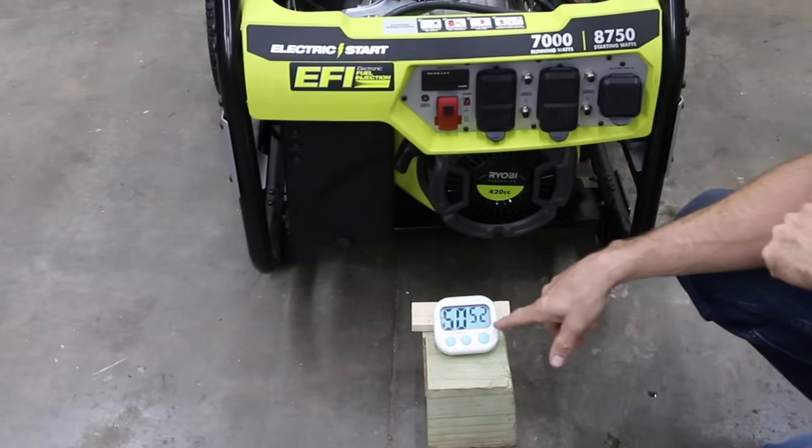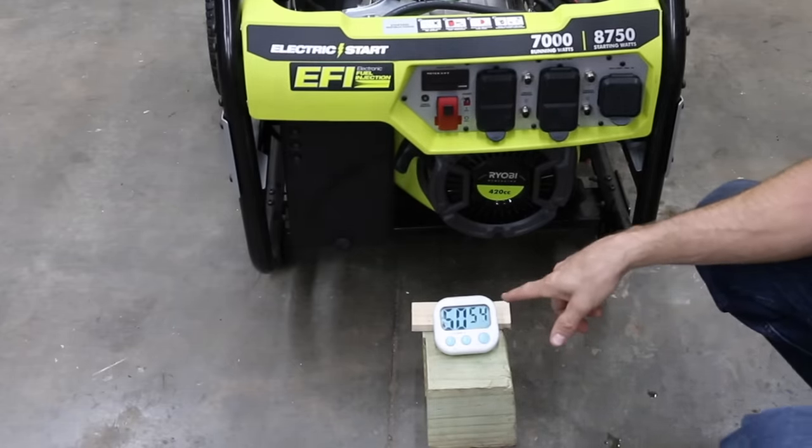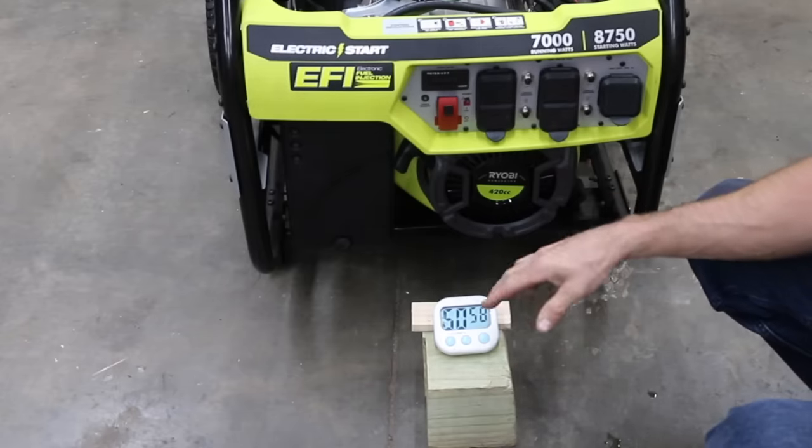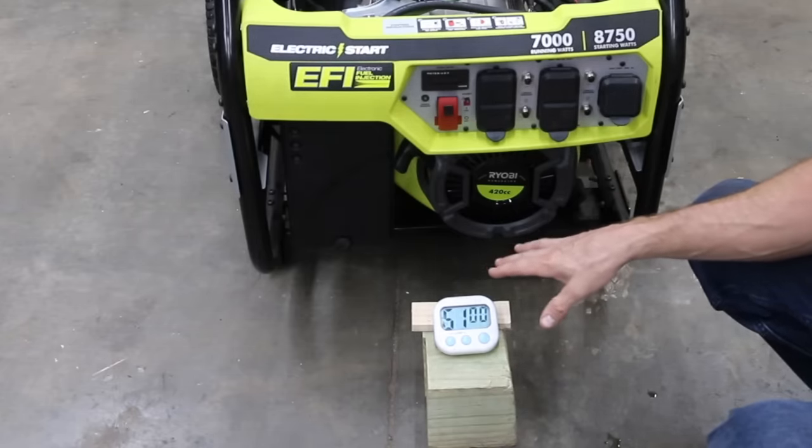The engine lasted right at 50 minutes and about 44 to 45 seconds with the FR3 in the engine, so I didn't see any sort of fuel efficiency gains in this test.